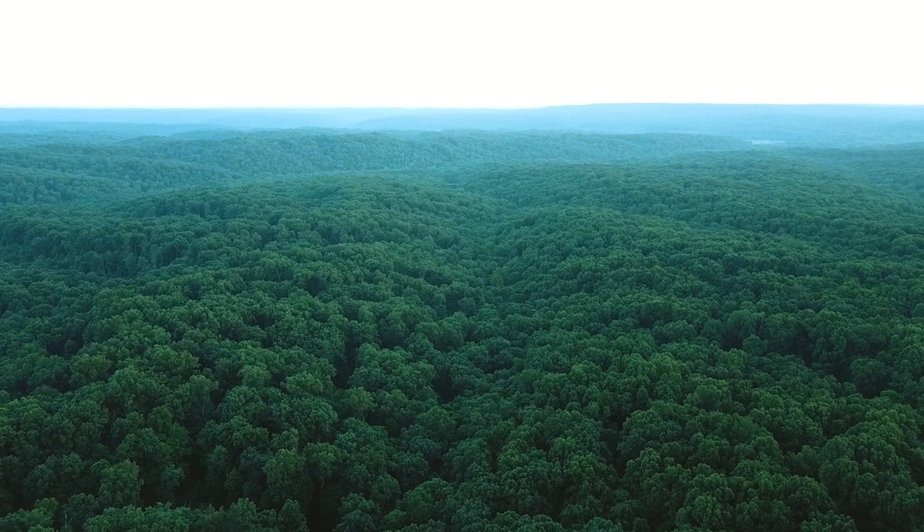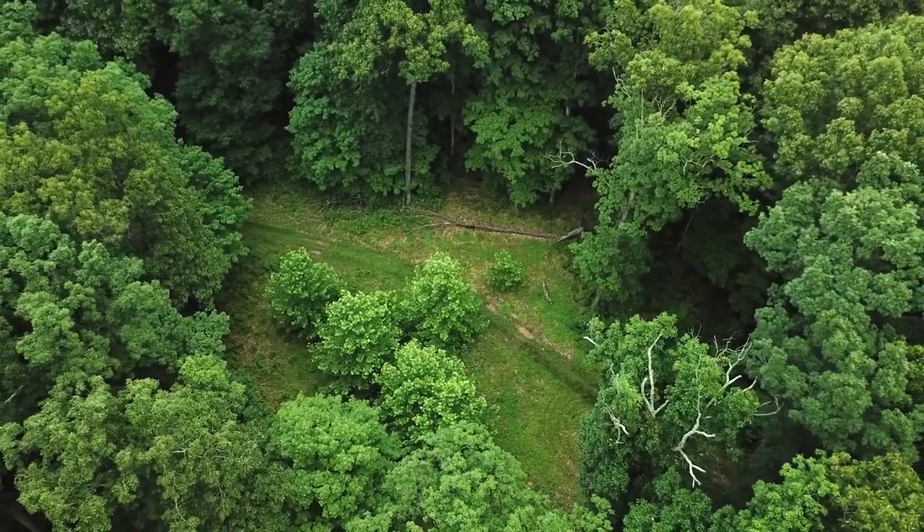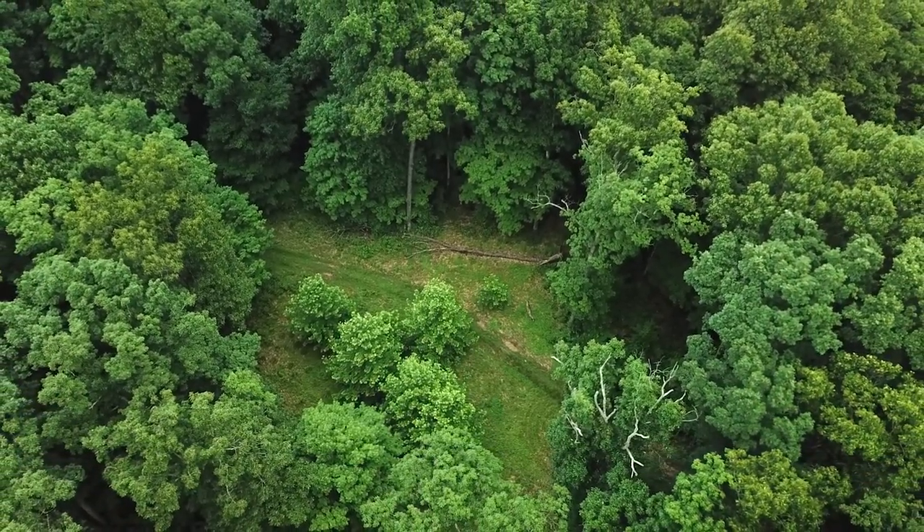We are standing in the middle of a 500-acre block of timber in central Indiana, looking at opportunities and places for fall food plot plantings. Oftentimes you'll drive through a piece of timber and drive right by a piece of open ground like this and not even give it a second thought.